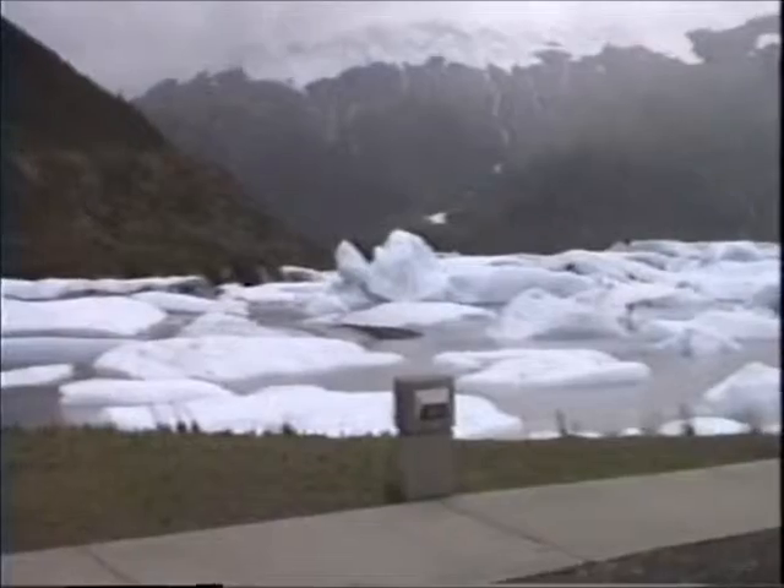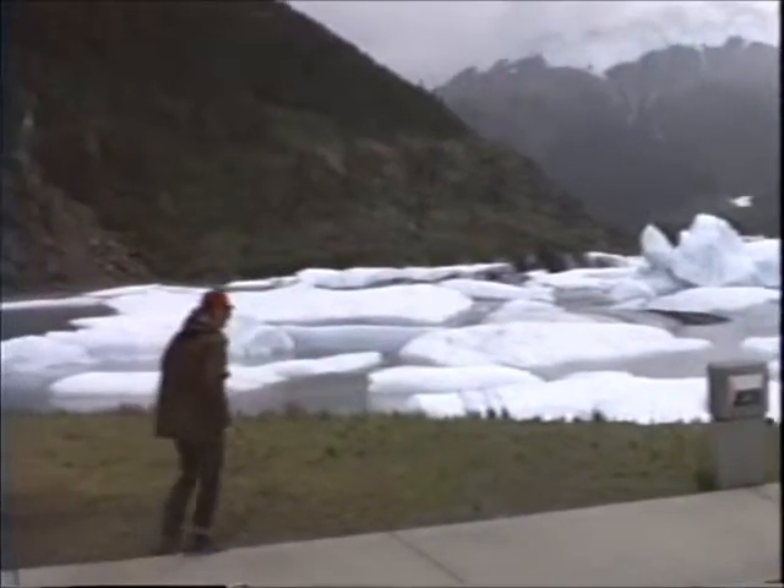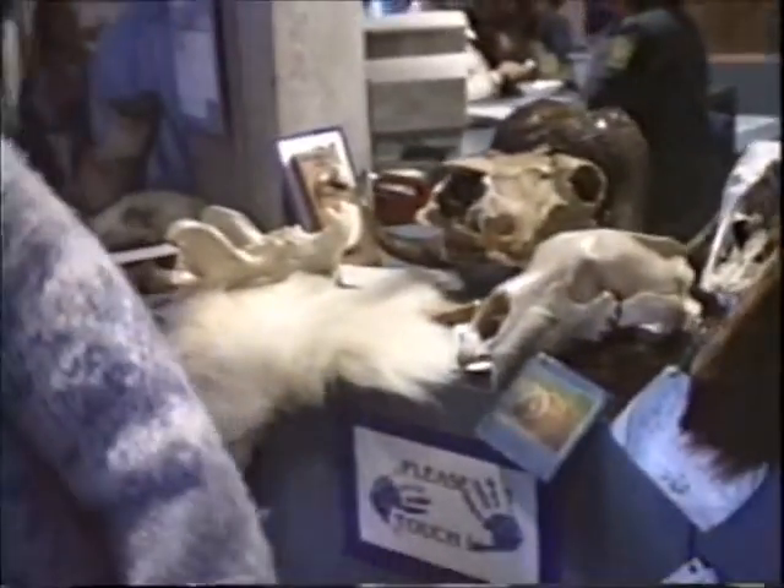I'm shivering out here. What is it? Brown bear skin. What is all this stuff? They don't have a piece — it's a touch-me museum.